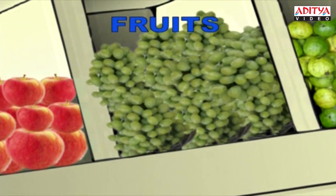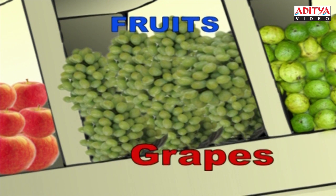Oh, these are the green grapes. G-R-A-P-E-S. Grapes.